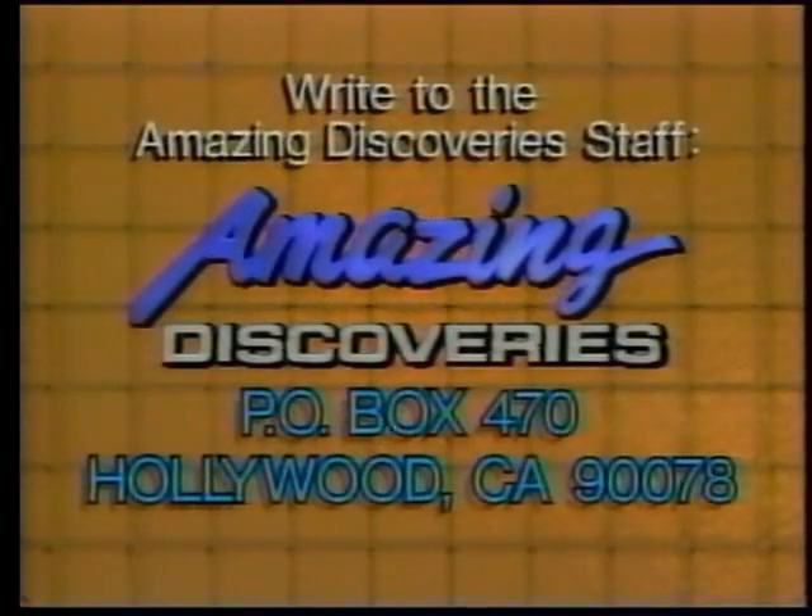The staff of Amazing Discoveries would love to hear from you. Just drop us a line at Amazing Discoveries, PO Box 470, Hollywood, California 90078. Thank you.